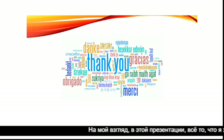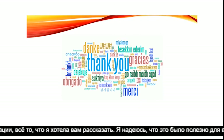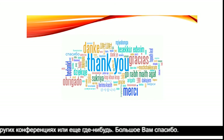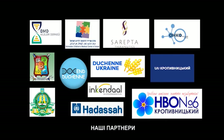So from my point of view, that's everything I wanted to tell you. I hope it was useful, and maybe I will see you at other conferences. Thank you very much.